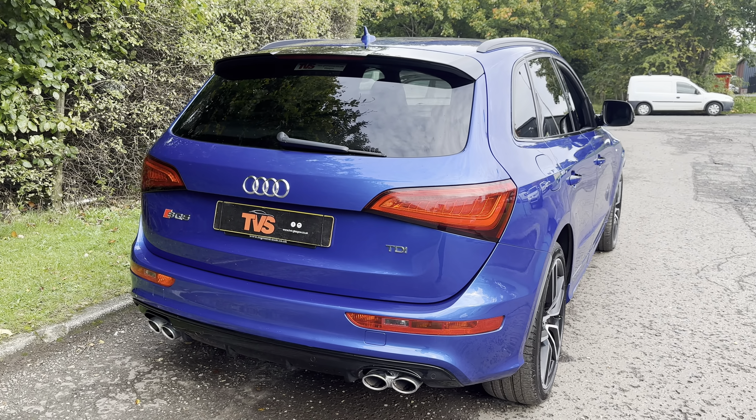It has covered just 63,159 miles. It's had just one former keeper and it's got excellent service history. There are five Audi services showing on the digital service record and we have just had the vehicle serviced for sale by an independent Audi specialist, with the online system updated. It wears the optional extra 21 inch twin five spoke alloy wheels.